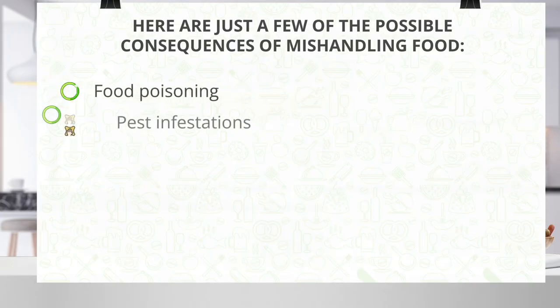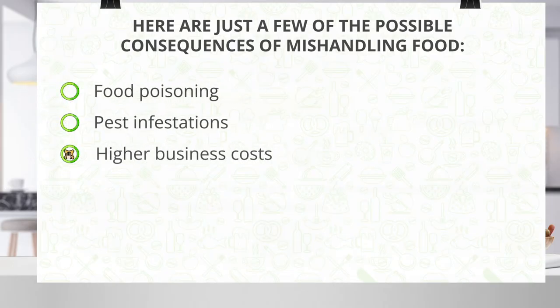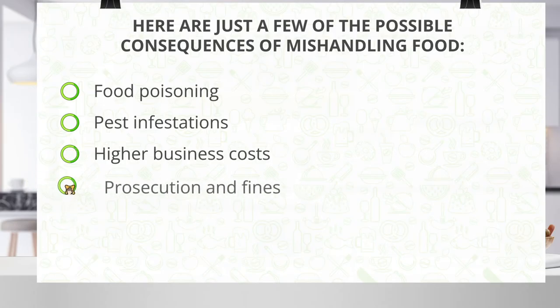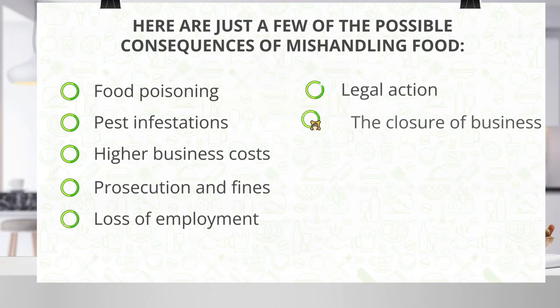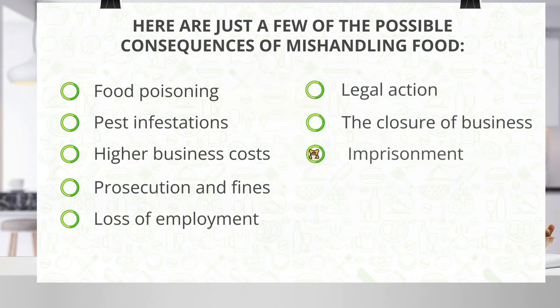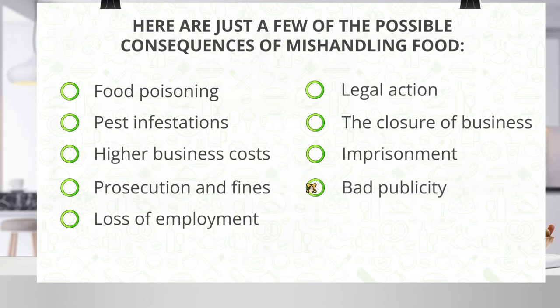Food poisoning, pest infestations, higher business costs, prosecution and fines, loss of employment, legal action, the closure of business, imprisonment, bad publicity, excessive waste.